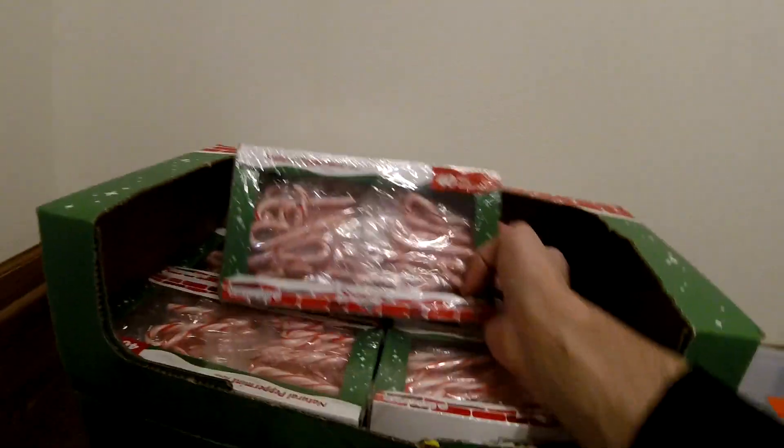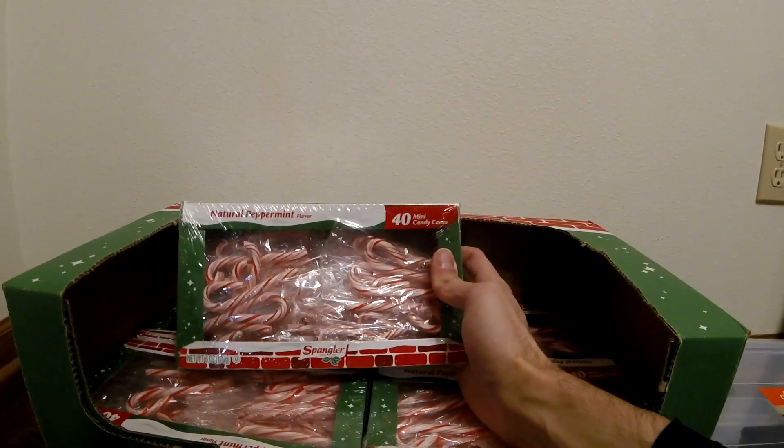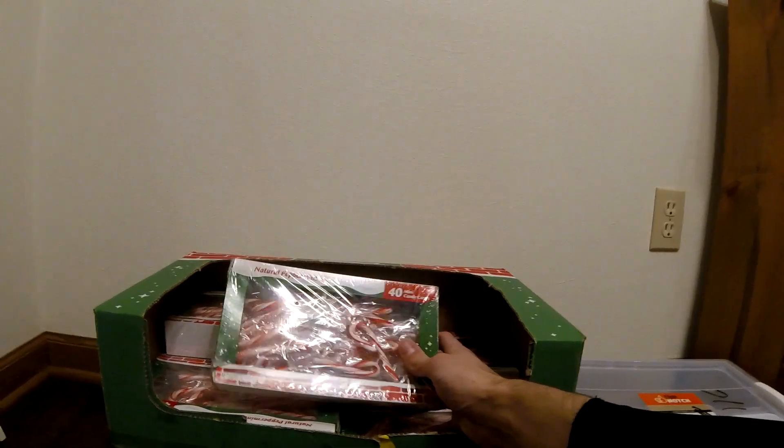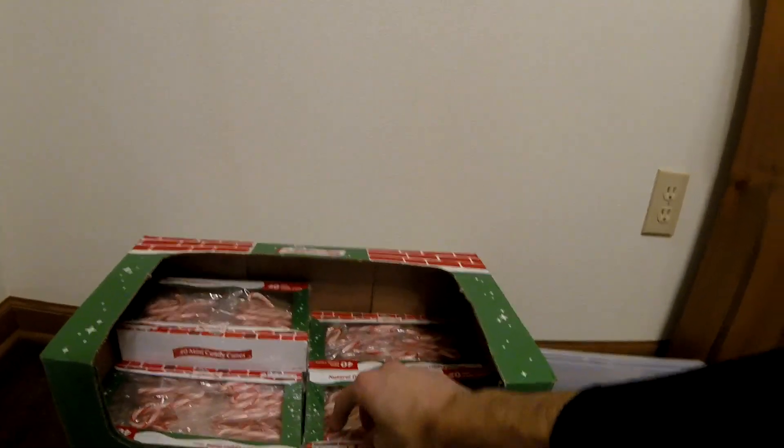At CVS — it's been a while since we've ever found something at CVS — we have 17 boxes of candy canes, and each box has 40 mini candy canes. This is crazy. We went in the dumpster. At first it didn't look like there was anything in there, but when we looked, we were like, oh my gosh, there's a bunch of candy canes. So many. Those will be perfect for next Christmas.